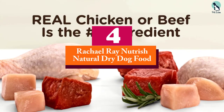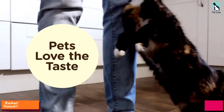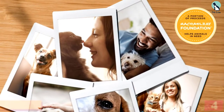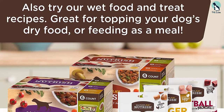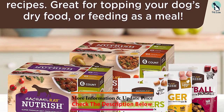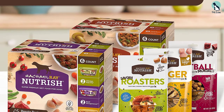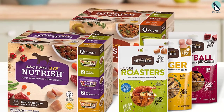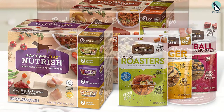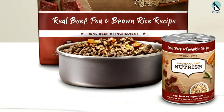Moving on at number 4, we have the Rachel Ray Nutrish Natural Dry Dog Food. It's well known for being a clean and optimal source of nutrition for health-conscious pups. It's made with real ingredients like farm-raised chicken as well as natural prebiotics to promote healthy digestion. The fact that it's flavorsome with an agreeable texture also helps, all thanks to the ingredients and blend of flavors featured in the recipe — we expected no less from one of the world's most famous chefs, Rachel Ray.